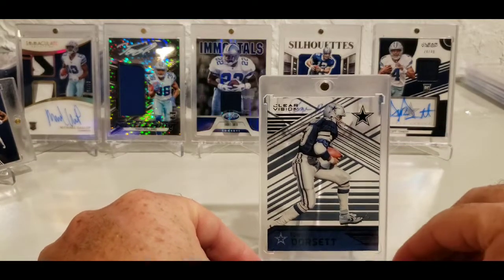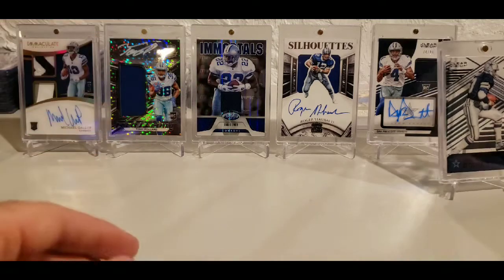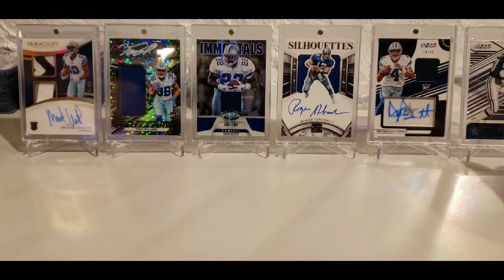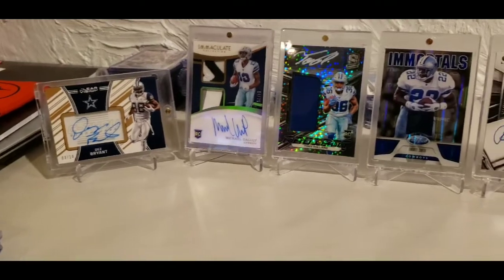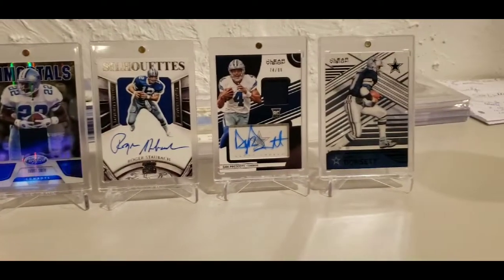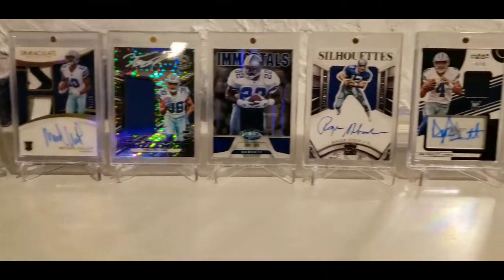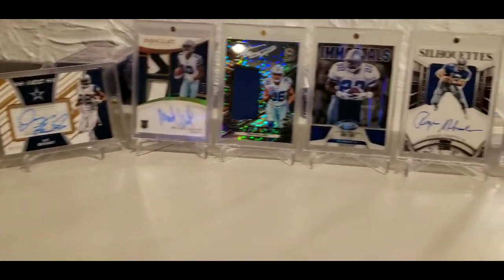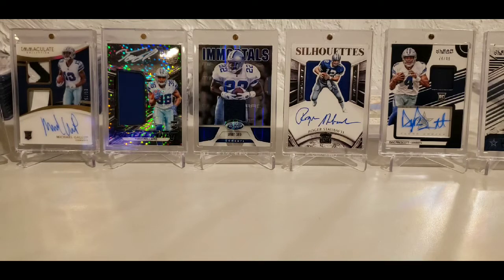Man, what an epic mail day — I was not expecting that at all. So there are the pickups for this video: the Dez, the Gallup, Tony Pollard, the Emmett, Staubach, the Dak, and the 1-of-1 Dorsett. That is about as epic a mail day as I have ever had. I really appreciate it, Christian — and appreciate Snodzilla, folks trading in the breaks, and hooking me up with the Cowboys. Y'all keep it real — I'm out.